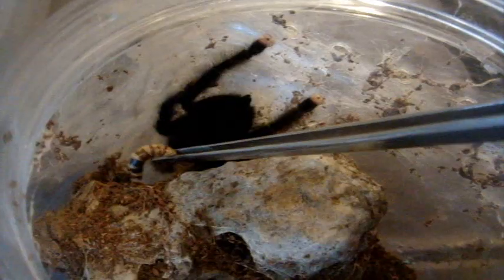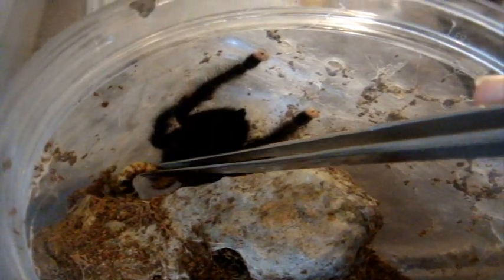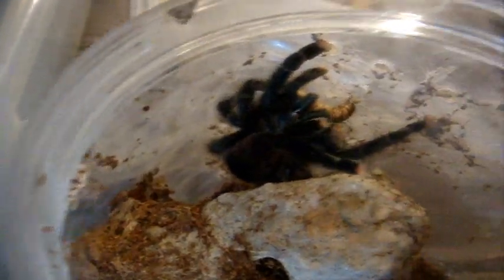So Avicularia, the pink toe. It's a shame though, because I have a shortage on crickets, so I don't know if I'll feed them all today. There's my Avic — look at that. Annabelle.